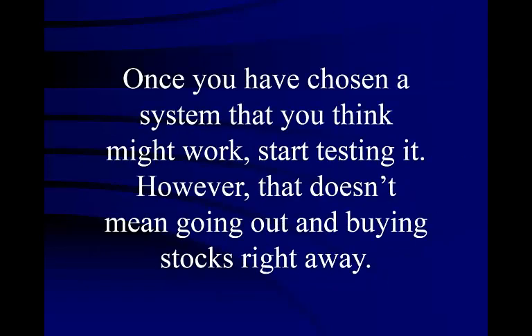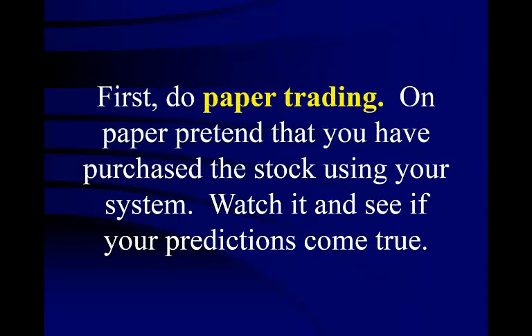Once you have chosen a system that you think might work, start testing it. However, that doesn't mean going out and buying stocks right away. First, do paper trading. Pretend that you have bought the stock using your system. Watch it and see if your predictions come true. You can use paper or a spreadsheet to do your practice trading.